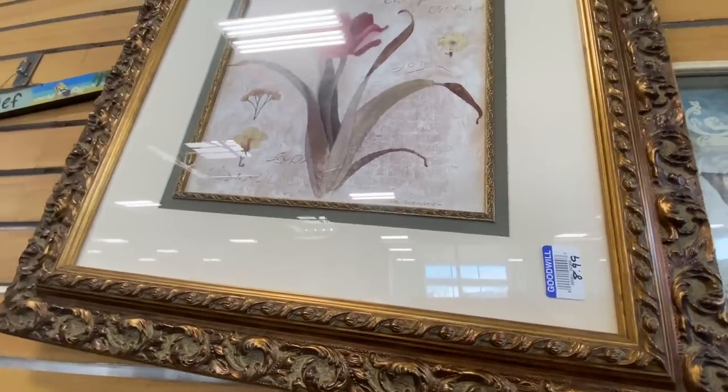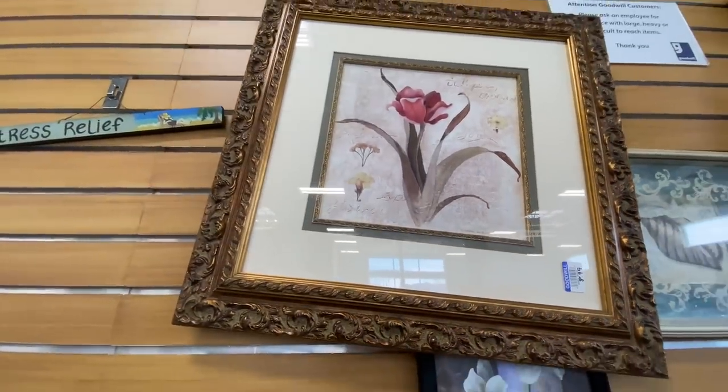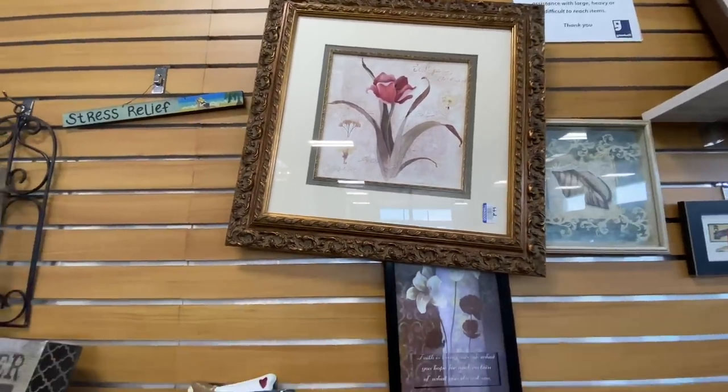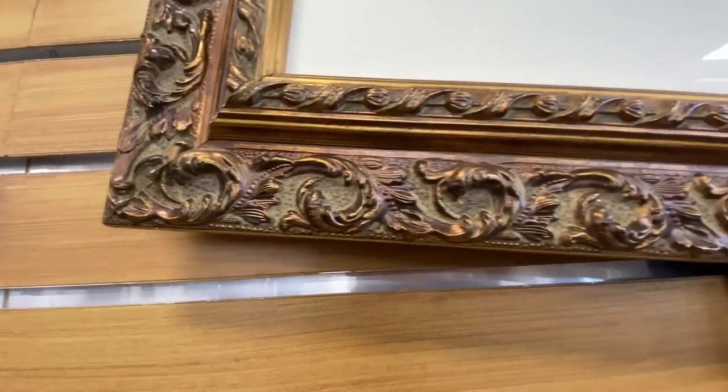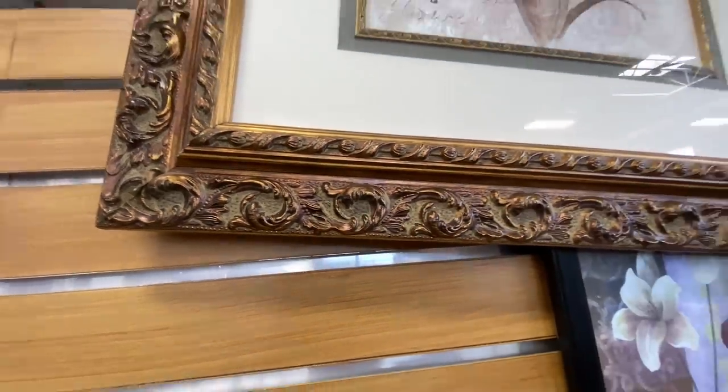I did think this frame was quite pretty and elegant. I didn't care for the art, so I didn't want to get it for eight dollars just for the frame without a piece of art in mind that I was going to put in it.